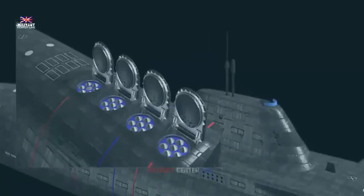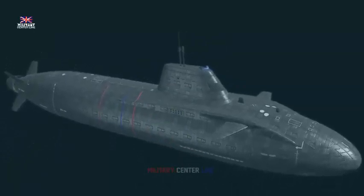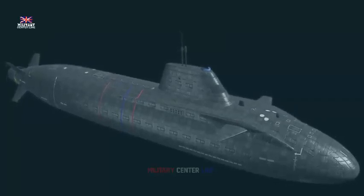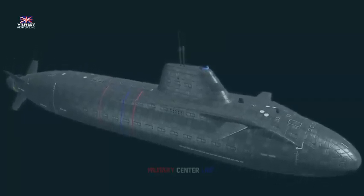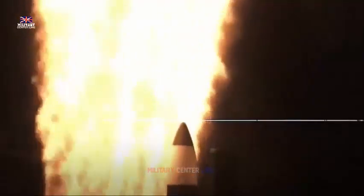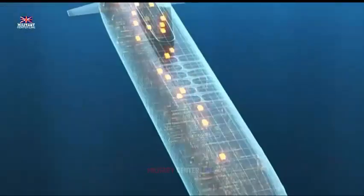The last two of seven Astute boats, HMS Agamemnon and HMS Agincourt, are still under construction in Barrow, England. But work is already well underway designing their replacement, the SSNR — submersible ship nuclear replacement. The merits of VLS, also called vertical payload tubes, has been a point of discussion within the British defense community for years.